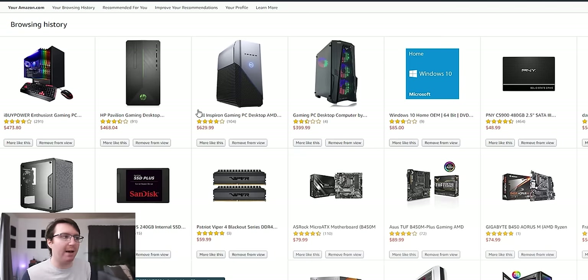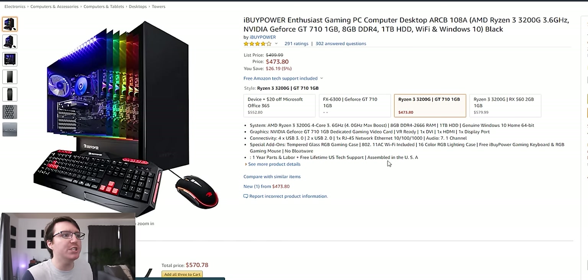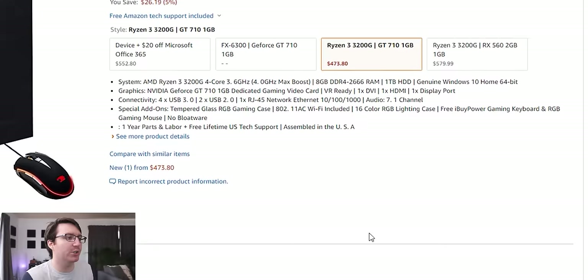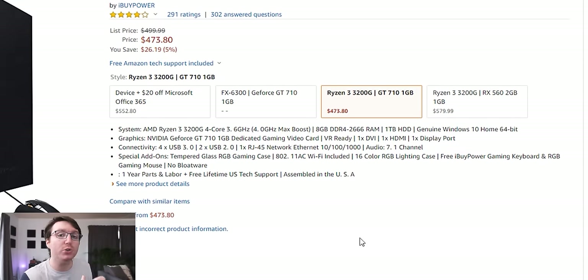But now with that ridiculousness out of the way, let's have a look at honestly a horrendous pre-built system. So here we have it — it's the iBuyPower Enthusiast Gaming PC. Let's just have a quick look at the specifications. It comes with an AMD Ryzen 3 3200G as the main processor, which also has pretty good integrated graphics.